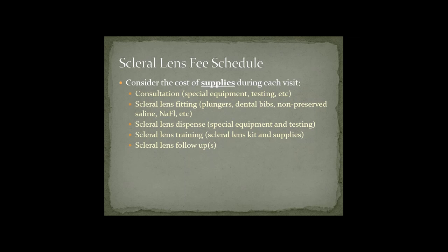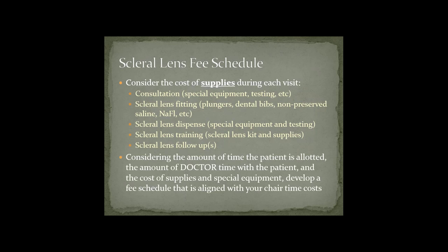Also consider what supplies or testing you'll need at follow-ups. Considering the amount of time allotted per patient, the amount of doctor time, and the cost of supplies and special equipment — develop a fee schedule aligned with your chair time costs. Some practices see eight patients a day with low chair costs and can offer lower prices. Other practices have very high chair time costs, especially when the doctor spends the entire time with the patient, so fees will be higher.